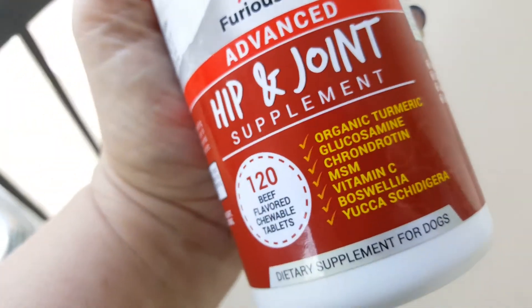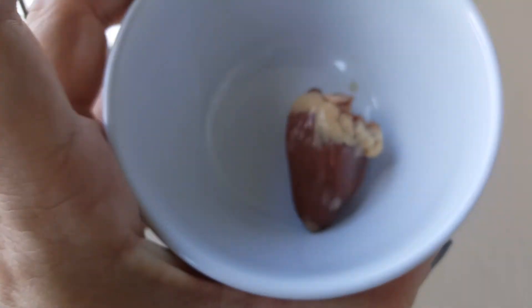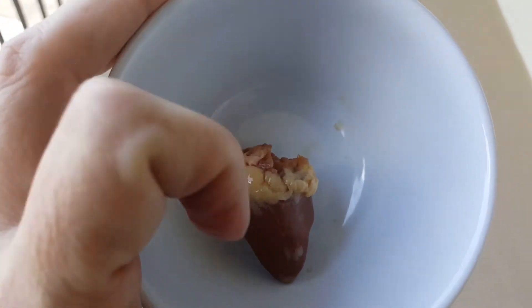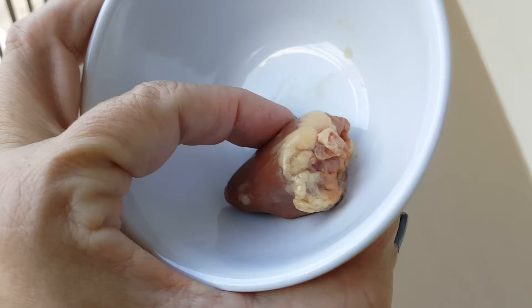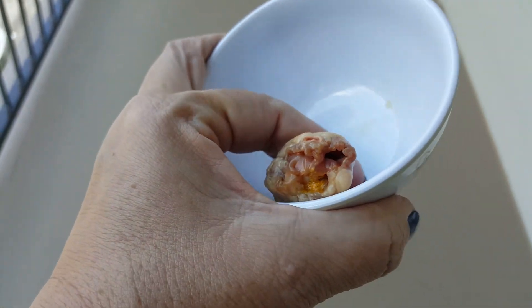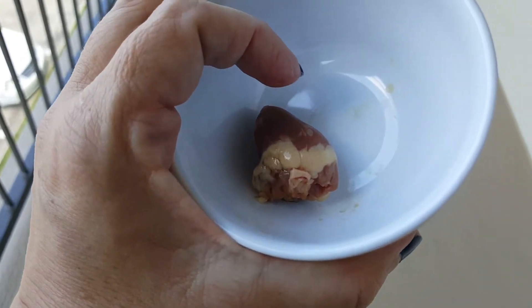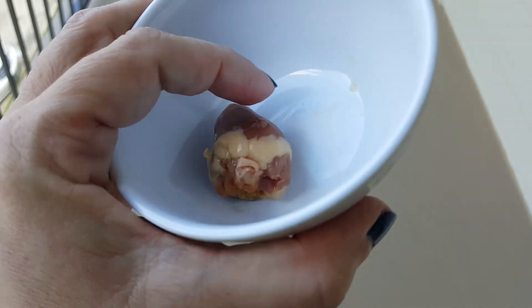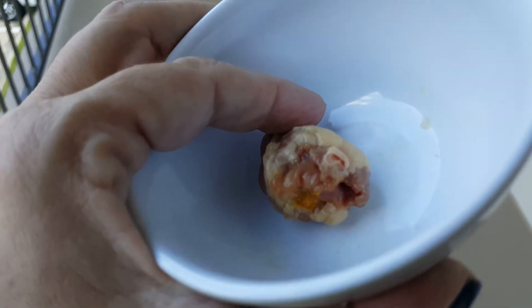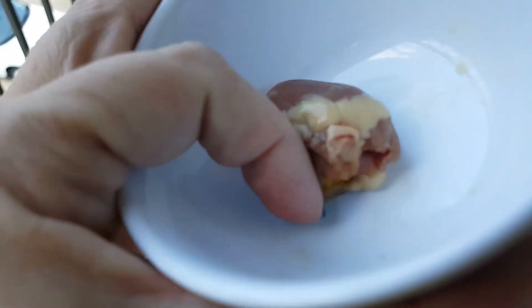The only way I could get him to take these was to use Nature's Pill Pocket — a little chicken heart. He eats raw and uncooked food, so eating a certain amount of chicken hearts is a normal part of his daily diet. Solaire, come here! Good boy. So here he is — he wants to check out this chicken heart.